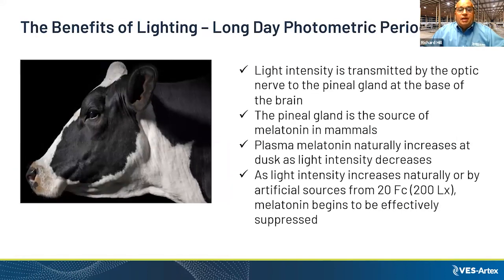Regarding the long day photometric period: light is transmitted by the optic nerve to the pineal gland at the base of the brain. The pineal gland is a source of melatonin — it makes bears hibernate in winter. Plasma melatonin naturally increases at dusk to make cows go to sleep. We want to simulate 16 hours of light to suppress that melatonin.